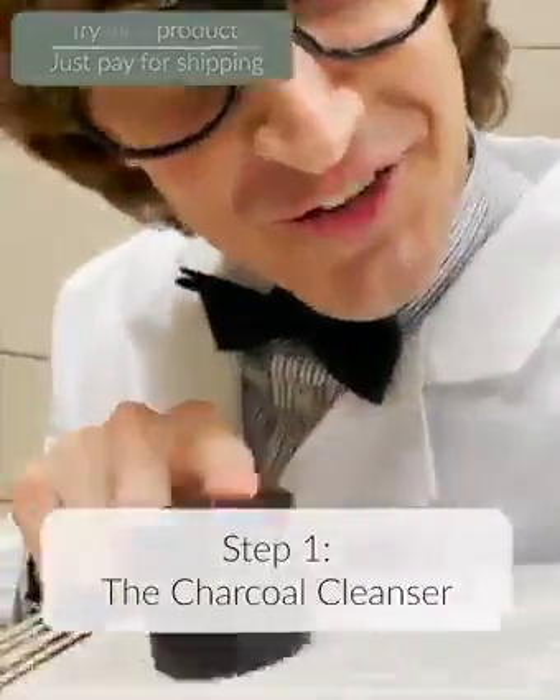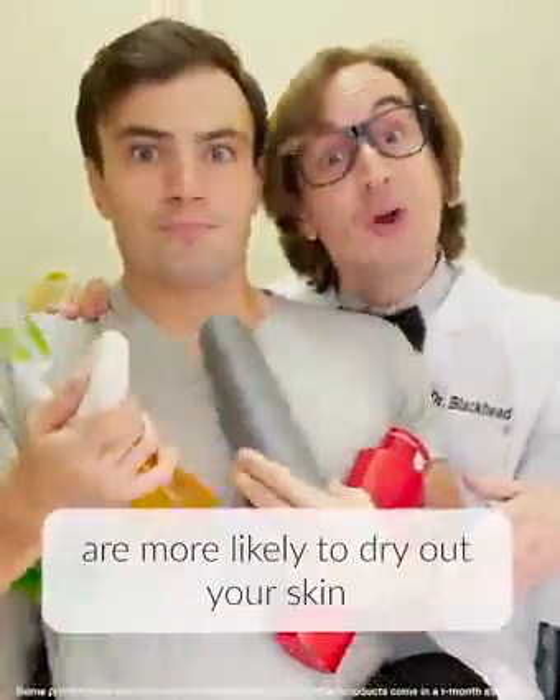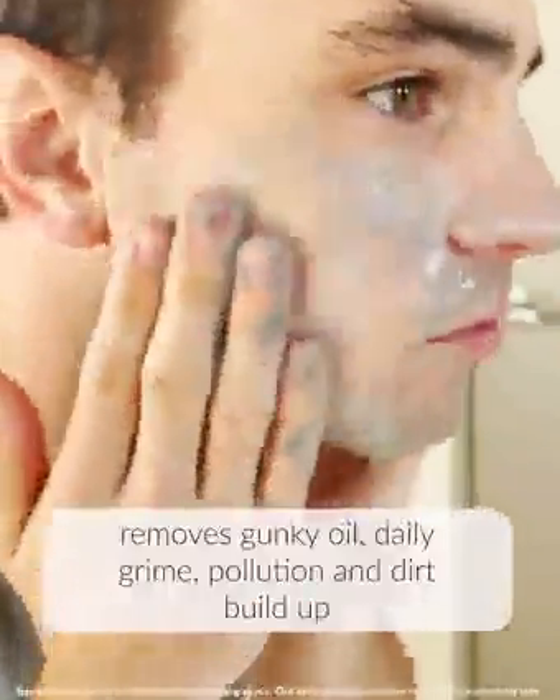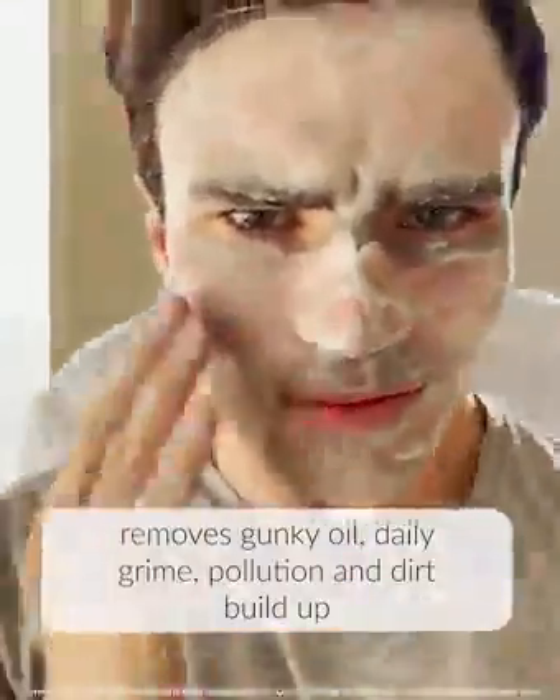Step one: the charcoal cleanser. Bar soap and off-the-shelf cleansers are more likely to dry out your skin and upset its pH balance. The charcoal cleanser safely and effectively removes gunky oil, daily grime, pollution, and dirt buildup.